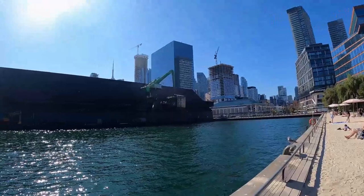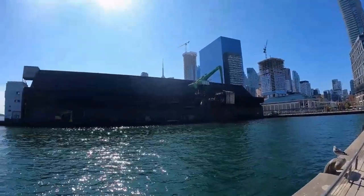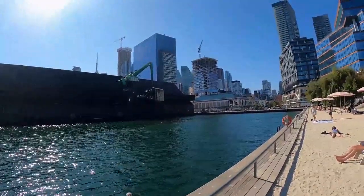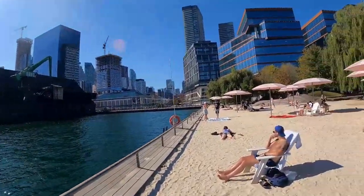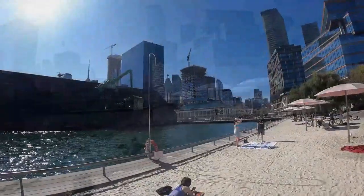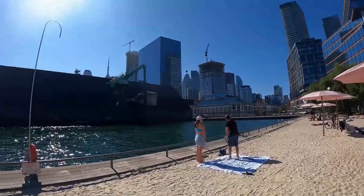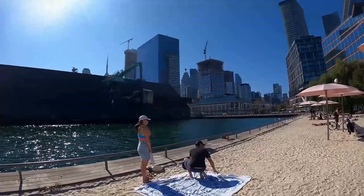This building over here guys is the Redpath Sugar Factory. Usually there's a big ship that actually comes right up to the dock right there.